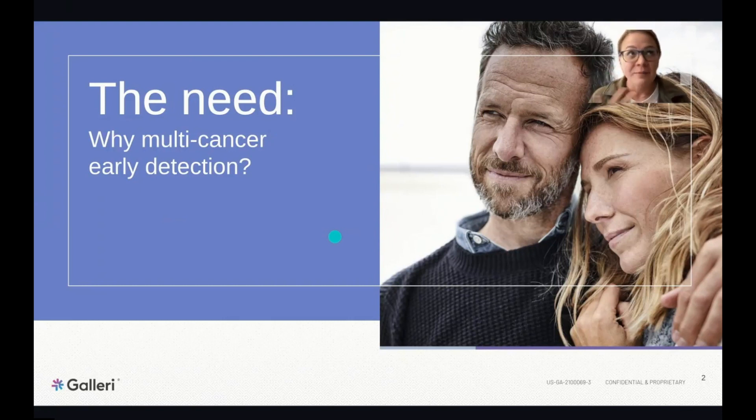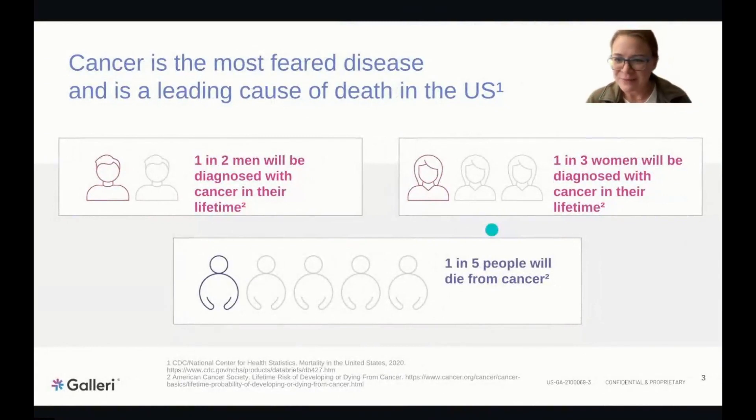The usefulness is that we are catching cancer earlier through this test, and we're also able to see where potentially that cancer is coming from. Cancer is the most feared disease in the United States and a leading cause of death. One in two men and one in three women will be diagnosed with cancer at some point in their lifetime, and one in five people will pass from cancer.